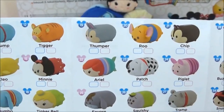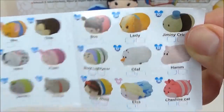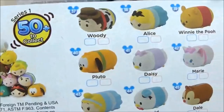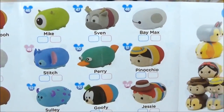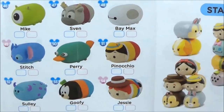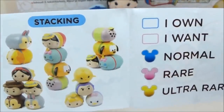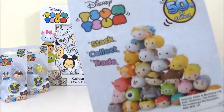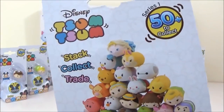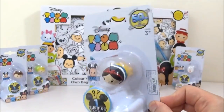50 to collect — look at Ariel, she's so cute! There are 50 to collect and they're actually exclusive to The Entertainer, which is a UK toy shop.